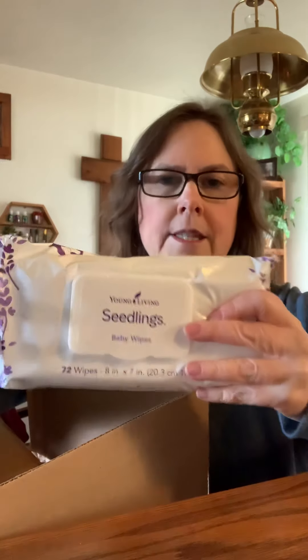I got another pack of the Seedlings wipes. I am almost out of my other pack, so this came just in time. If you haven't used these, they're made for children and babies. I don't have any babies, but I do have grandchildren, and me and my husband both use these. We use them just about for everything. I mainly use them to take off my makeup — it gets all my makeup off real well, and then I wash my face before I put my oils on. Sometimes if I'm sweaty, I'll use them to clean up. These are great if you haven't tried them.